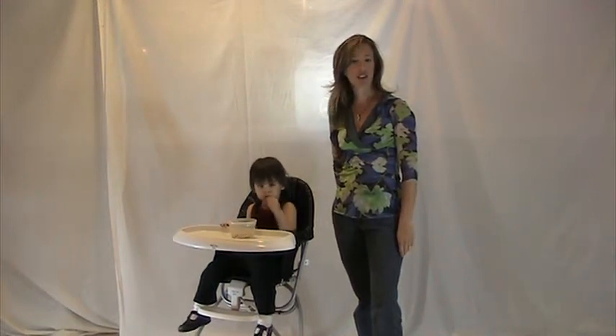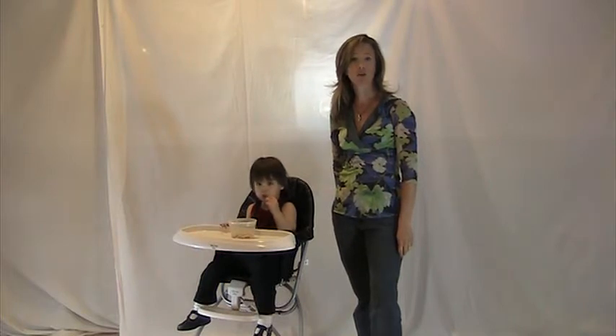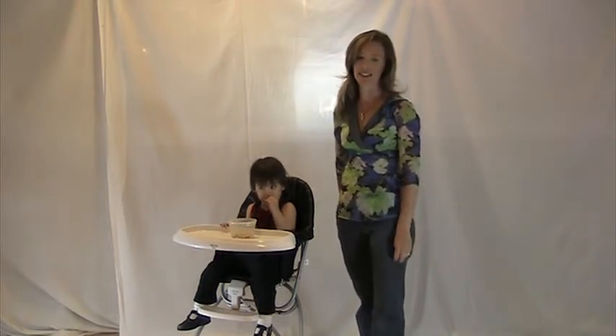Thanks for tuning in to the second show for Tots On The Go TV. I'm Ellie Benefro, President of Tots On The Go, your source for hip strollers, on-the-go gear and gifts.